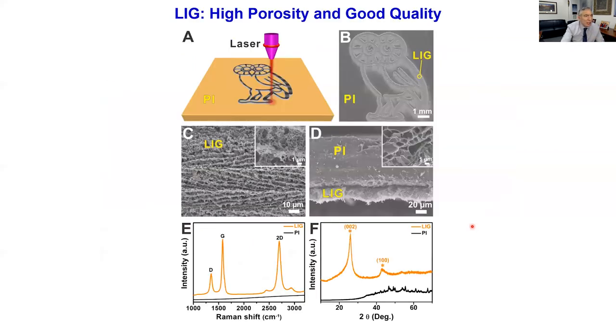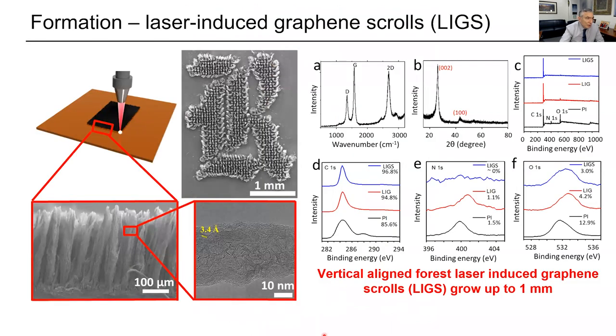When the laser hits polyimide, it converts the surface into graphene, giving a porous structure about 20 microns thick of laser-induced graphene on the polyimide. It is clearly graphene because it has the 2D band by Raman — there's the G band and the D band. The D band here is because if you take a sheet of graphene and bend it, those carbon atoms along the bend start becoming sp3-like. It's clearly turbostratic because of this broad X-ray diffraction peak.